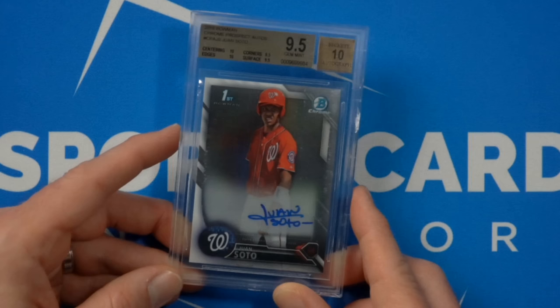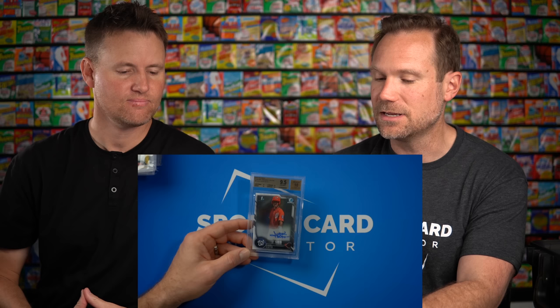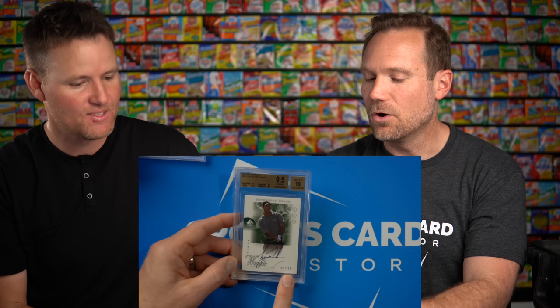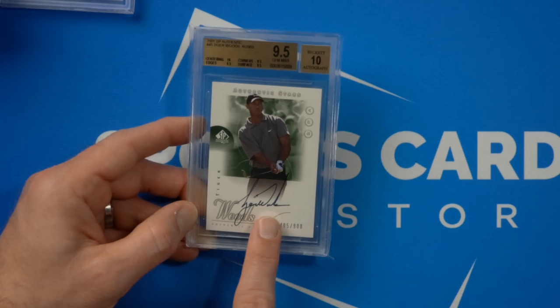I mainly invest in basketball cards because I think they offer the best long-term value, but baseball cards have always been a giant part of the hobby. This is Juan Soto's Bowman first prospect card — even pre-rookie, from when he first broke into the minor leagues. Of course he's autographed it. Did you know they make golf cards? I do — look at that, I've got one here. This is Tiger Woods' rookie card, a 9.5, numbered to 900. This is an on-card autograph from Tiger — he's autographed the card right there.